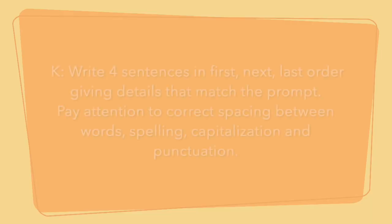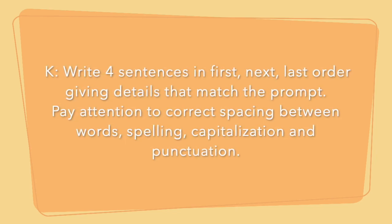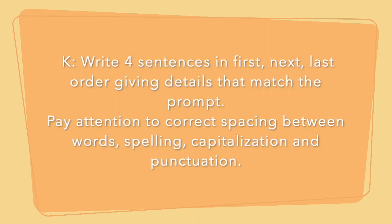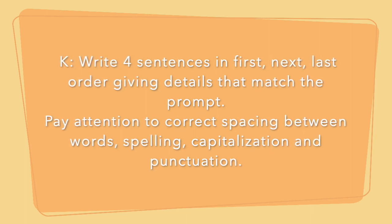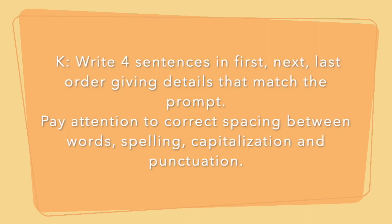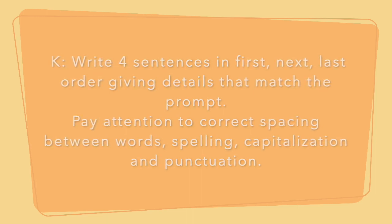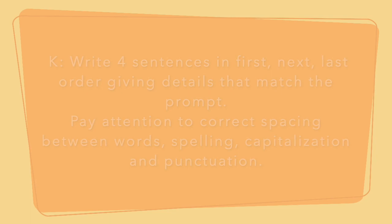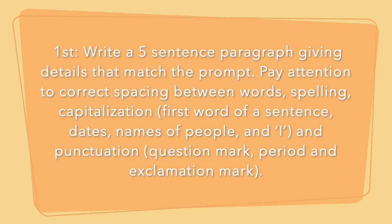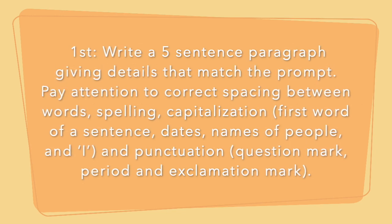So as always, for our writing responses we are going to respond to the prompt I give you. Kindergarten, you're going to give four sentences — a response in first, next, and last order of the events that happened. Make sure you tell me the characters that were in the story and the setting, where the story took place. As always, we pay attention to punctuation, spelling, spacing, and capitalization. First grade, you're going to do the same exact thing, except you're going to give me five sentences — a five sentence paragraph giving me the character, setting, and events that took place.